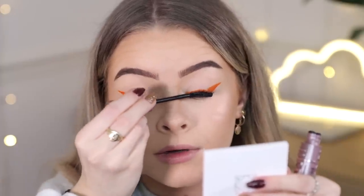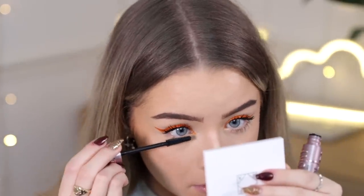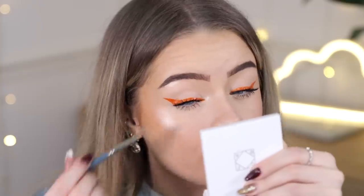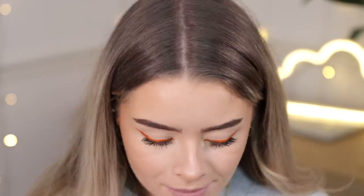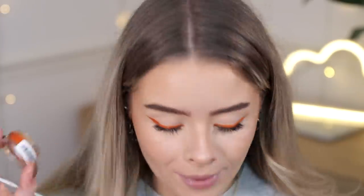I might not even put eyelashes on today. I've just noticed the orange eyeliner has transferred to my crease because it hadn't fully dried — it's actually taking a long time to dry compared to the white one which dried really quickly. So I'm setting it with a little bit of orange eyeshadow to help it set down. Sorry about that — I guess I assumed all the shades would have the same formula, or maybe I used a bit too much liquid. That was really strange because the white one dries pretty matte.